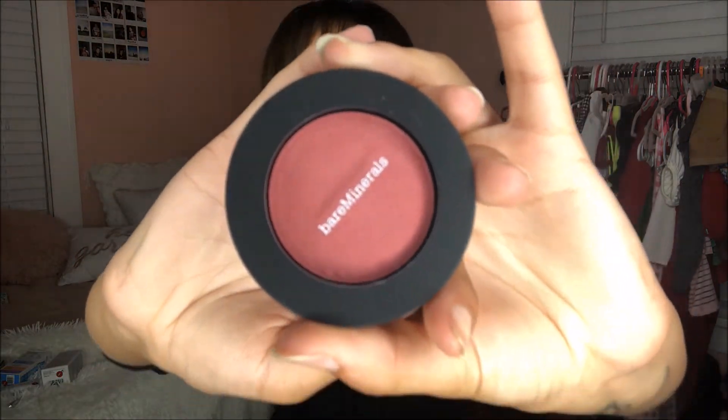The other thing we got was the Mauve Sunrise Bare Minerals blush. I'm so excited because this is such a fall-time color, and it's only one month away from fall. I'm going to swatch this — it's so buttery, what the actual heck? Oh my gosh. I'm going to love that one — that's going to be my new favorite. Look at that, it's so pretty and so soft!